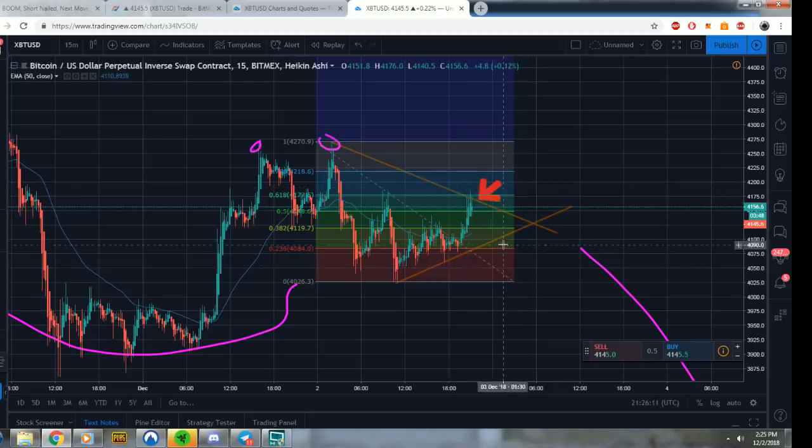This could be a major breakout, or we could just take a nice scoop. We'll see — either way it's pointing down.